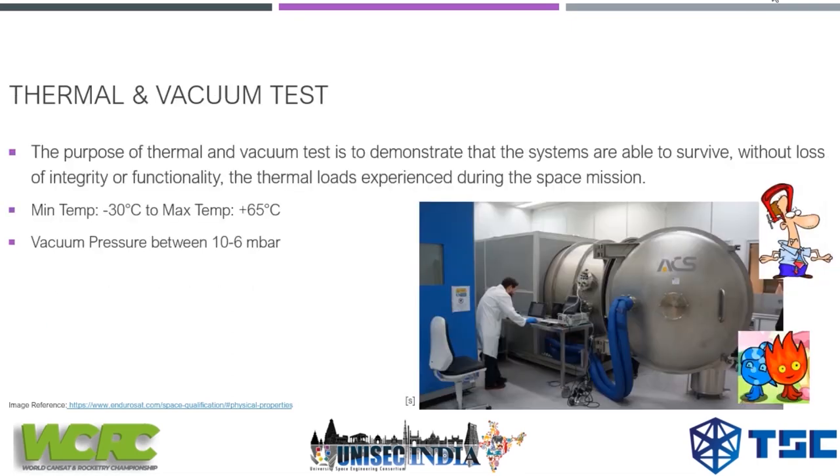In the thermal and vacuum test, the purpose is to demonstrate that the systems are able to survive without loss of integrity or functionality. The thermal loads experienced during the mission range between minus 30 to plus 65 degrees Celsius, and the vacuum pressure is between 10 to the minus 6 millibar. When your pocket cube is put under this stress, it should not fail while functioning.